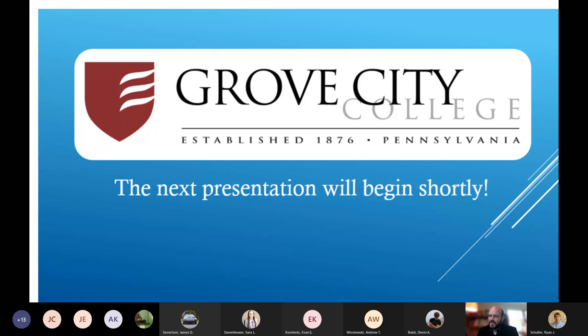Alright, hello everybody. Good evening and welcome to this year's Engineering Senior Design Project presentation. I'm James Brooks, Professor of Electrical Engineering, and I'll be this evening's moderator for Channel D.